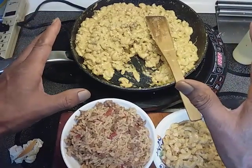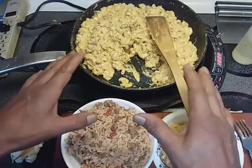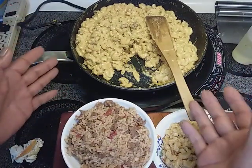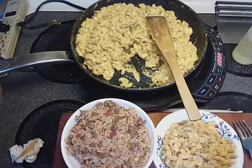My son is here getting ready to go to work, and he wanted to download some music. So I'm going to have him come in and eat, and we'll talk to you later everybody. Be safe. Bye.